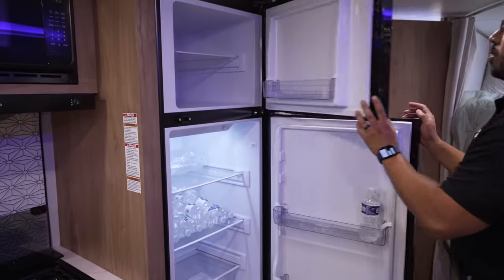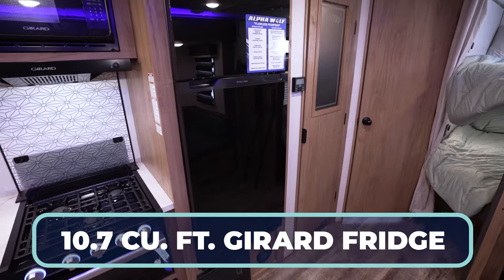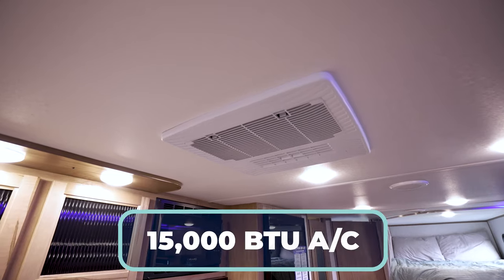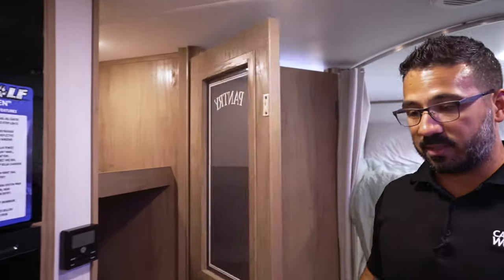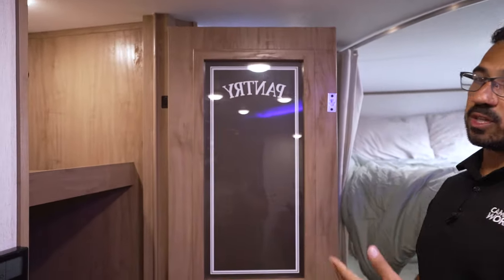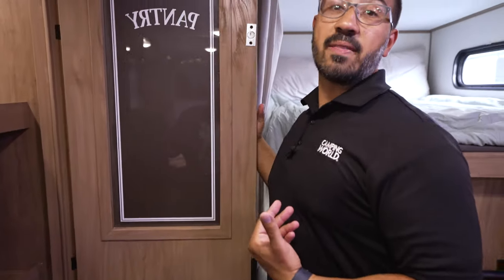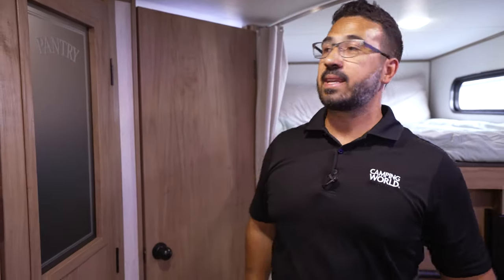You have a 12-volt fridge-freezer combo, 10.7 cubic foot — nice and big, Gerard brand. We have our thermostat here that will run the 15,000 BTU AC as well as our furnace down below. And we have the pantry — some smart design there. I really enjoy having the pantry here. You can see all the shelving, and they didn't bring the shelving all the way to the front, so in the event that you want a Swiffer or something like that, you can have that in here. It is just a magnetic catch as well.